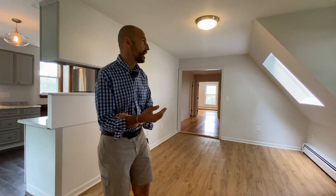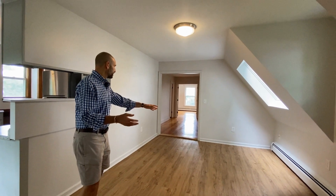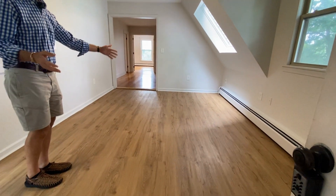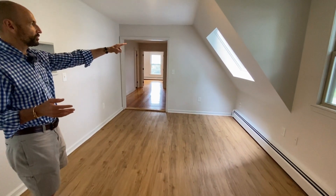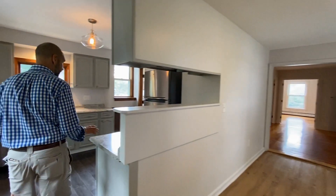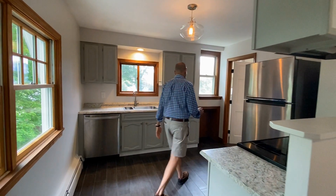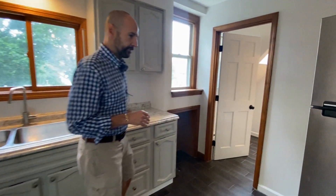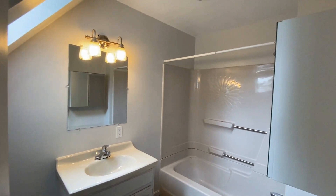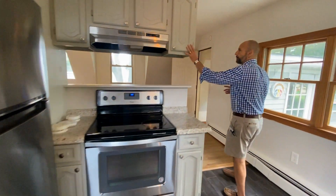I've just come up the back stairway into the second floor unit. As you come in, this is a nice dining room, living room, family room space. You have a window and a nice skylight to bring in some extra light here, and then your kitchen is over here with a full bathroom off the kitchen.